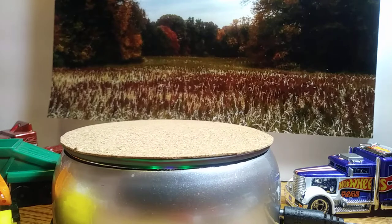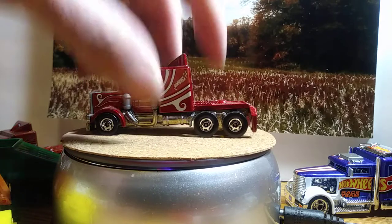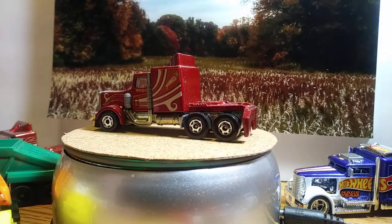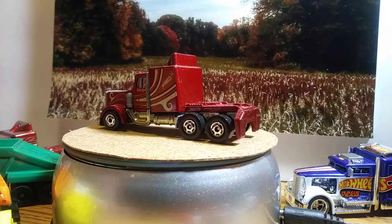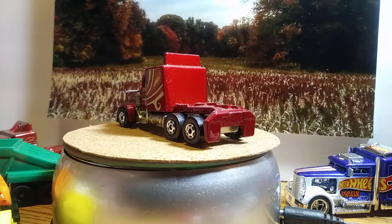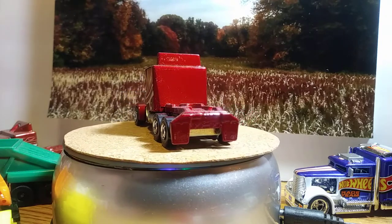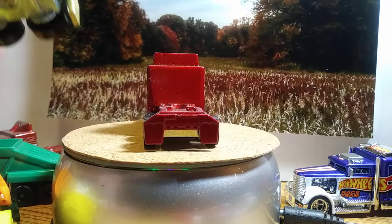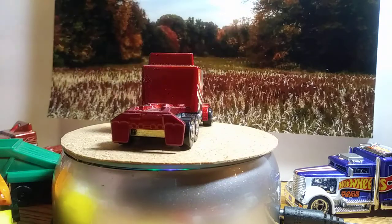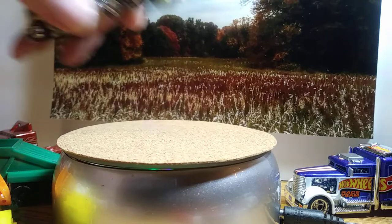Next one will be another Hot Wheels, and this is the Long Gone. I cannot remember what set it came from. I've got two other variations — two other trucks like the Long Gone, but just in different series. I sent one of these two to AutoDriven164, this casting here. I like this casting a lot — the Long Gone. They're nice.